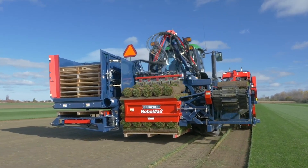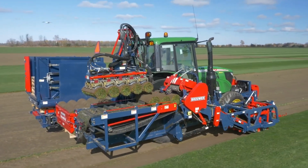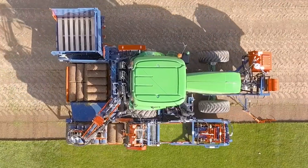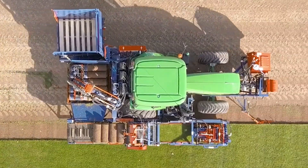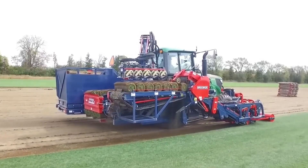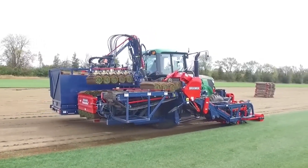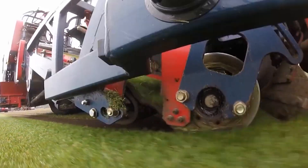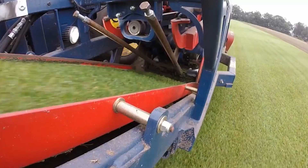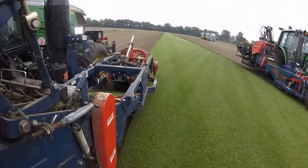The Robomax JD also comes with an optional double-sided pallet injector, making pallet loading even easier. The machine is designed to save farmers time and energy so they can focus on other important tasks. It's important to follow each section carefully when using the Robomax JD, as it is a precision tool that requires careful attention to detail. However, with its ease of use and advanced features, it's sure to be a favorite among farmers looking to streamline their sod harvesting process.